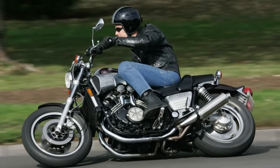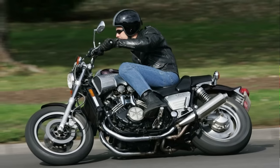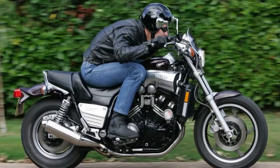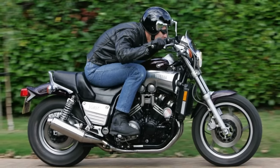Competing with the Ducati Diavel, which seems to have borrowed a few zeros from its price tag, the VMAX is the eye candy of the biking scene. Muscular design, a stance that says I'm here to impress but not trying too hard — the VMAX is the two-wheeled equivalent of a rockstar in leather.